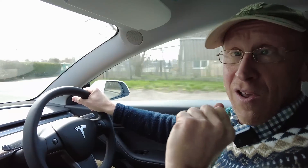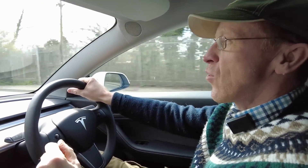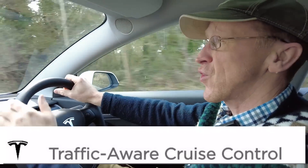Enough waffling. What are we doing today, Tyler? We are doing cruise control. Cruise control — but they call it something different. Land Rover call it adaptive cruise control. Tesla call it traffic-aware cruise control.